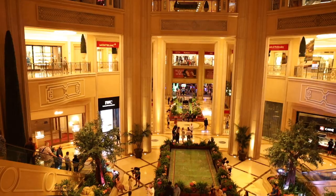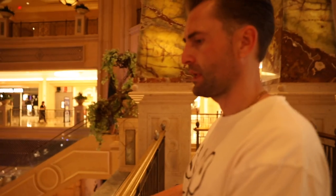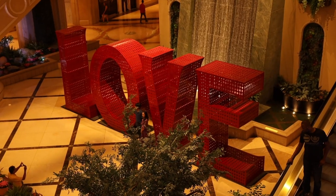It's a real gondola! And there's also art here from Burning Man.